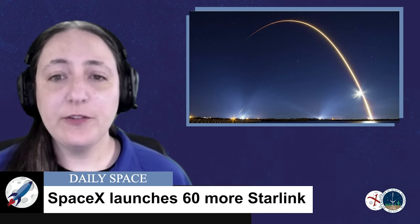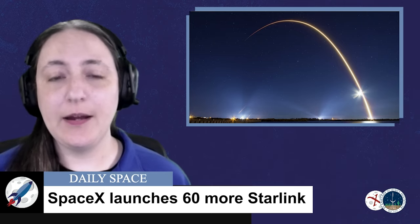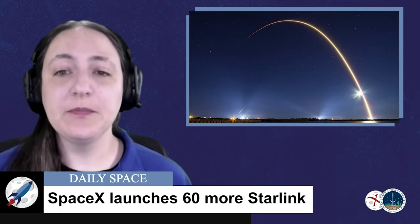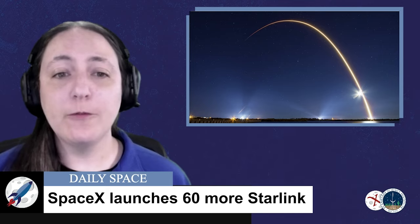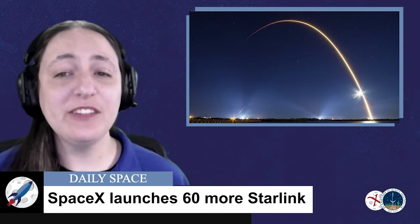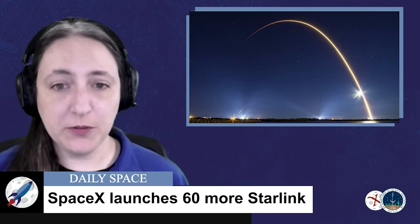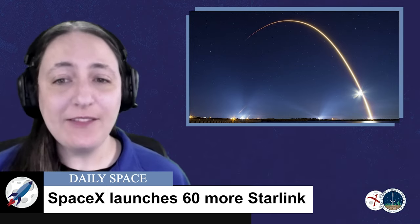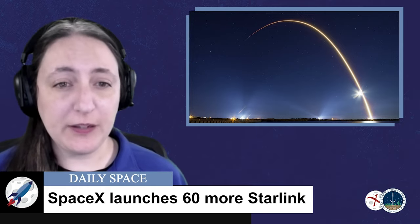Jonathan McDowell, an astrophysicist who monitors satellites in orbit in his spare time when he's not working on Chandra, reports that as of late January 2021, 14 version 1.0 satellites have been intentionally deorbited or had their orbit decayed uncontrollably. A further 17 version 1.0 satellites are not raising their orbits.